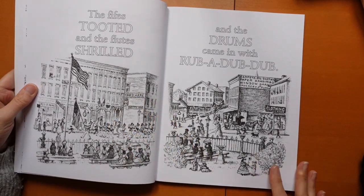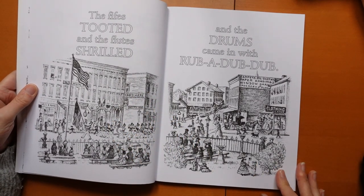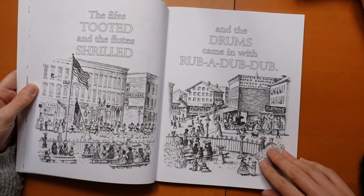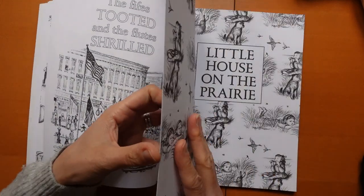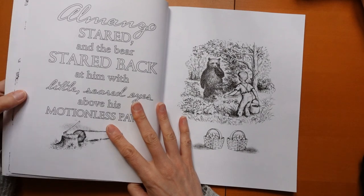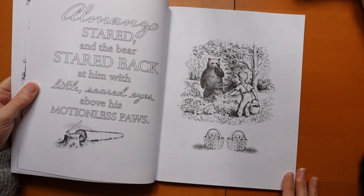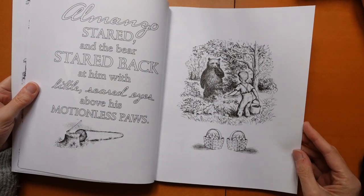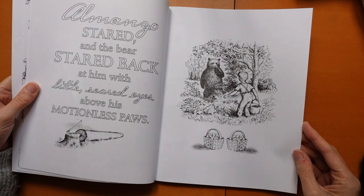Wow! That's going to be an interesting one to do — all the people, there's some sort of parade. We've got flags to colour in. And here we have a bear — it looks so cute. I'm sure if I was that close to a bear and that small I would not be thinking, oh, that's cute!